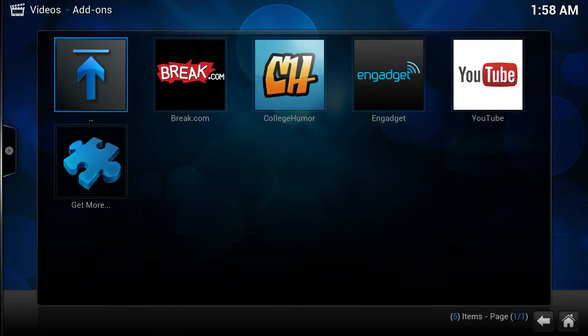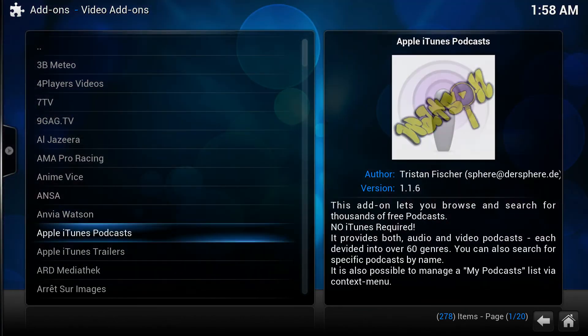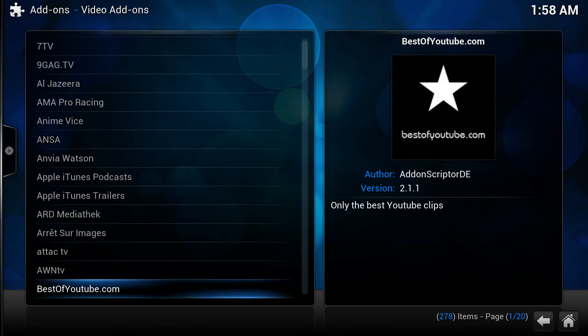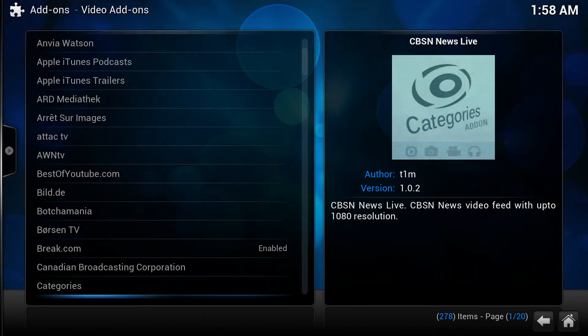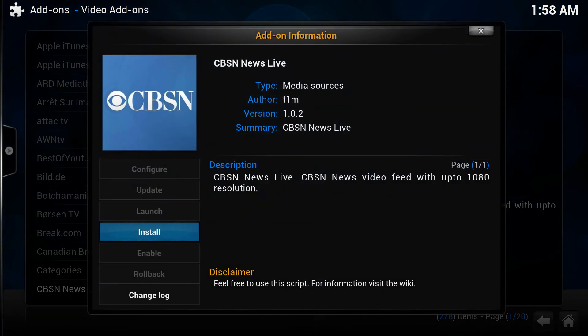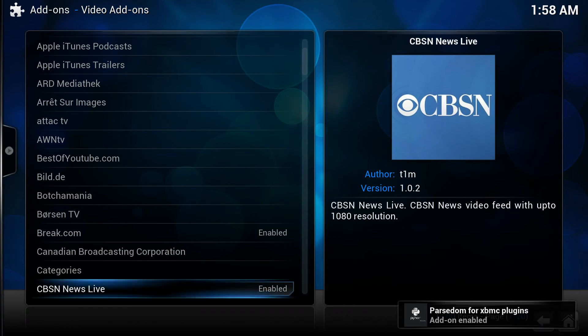This is a full version of XBMC — I keep saying XBMC, force of habit. Right now all I have installed is the basic repository that comes with it, the XBMC.org repository. It moves relatively quickly. Let's say we want to add CBS News — it's downloading, and we're done.